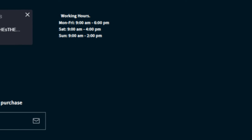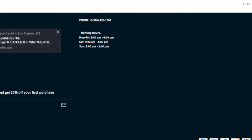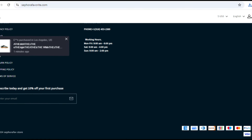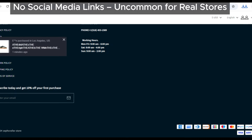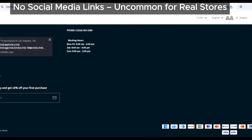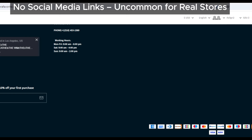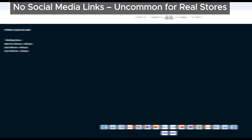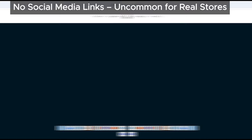First up, one major red flag is that sephirafavorite.com doesn't have any social media icons linking to official accounts. This is super uncommon for legit websites. Genuine businesses love to showcase their social media, engage with customers, and build trust. The fact that sephirafavorite doesn't have this is definitely suspicious.